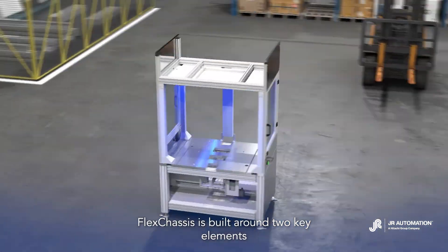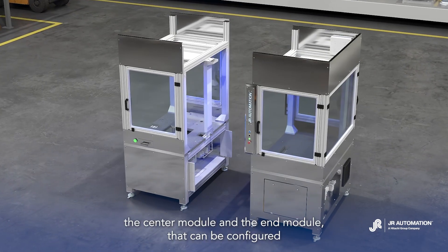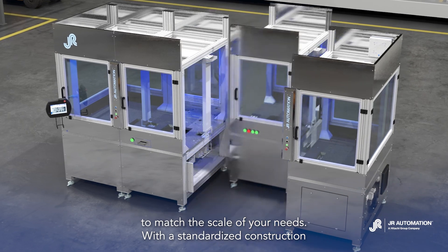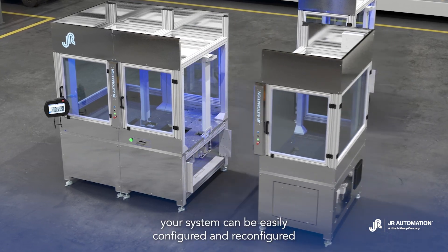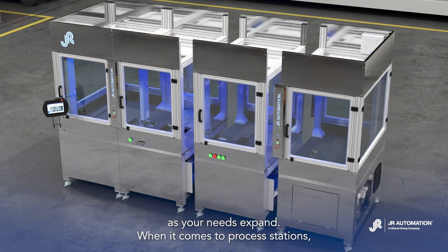FlexChassis is built around two key elements — the center module and the end module — that can be configured to match the scale of your needs. With a standardized construction, your system can be easily configured and reconfigured as your needs expand.